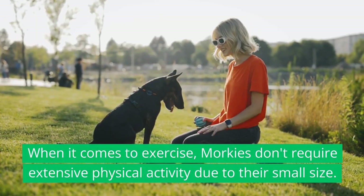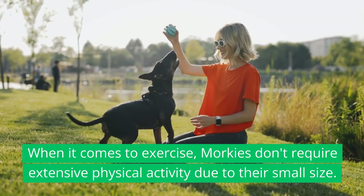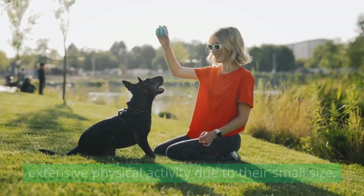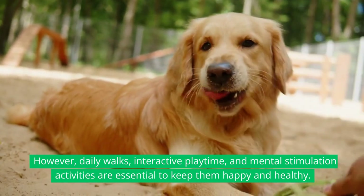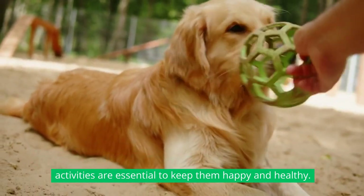When it comes to exercise, Morkies don't require extensive physical activity due to their small size. However, daily walks, interactive playtime, and mental stimulation activities are essential to keep them happy and healthy.